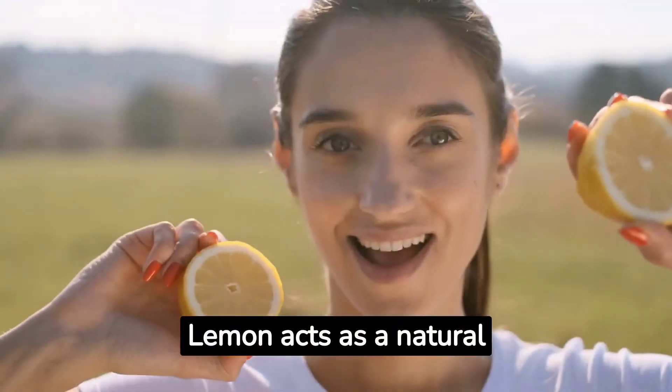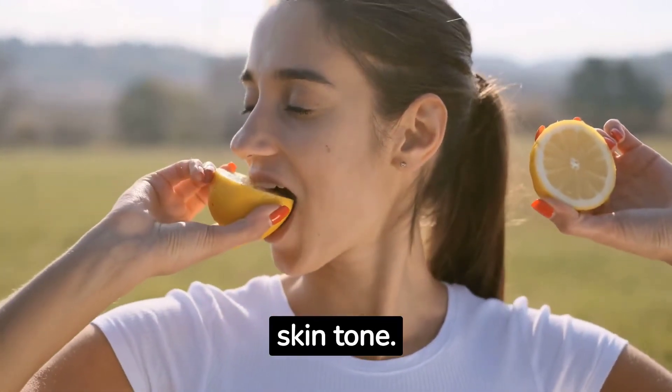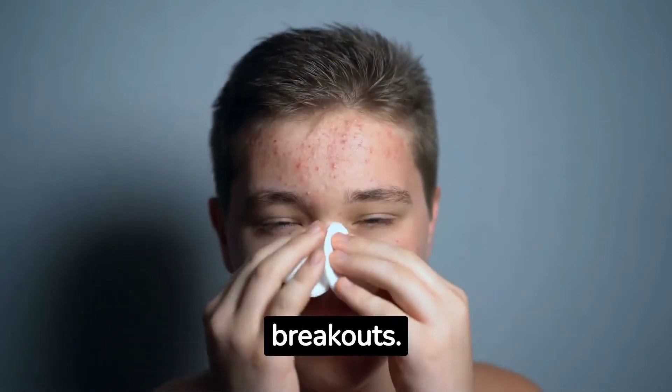Lemon acts as a natural brightening agent, lightening dark spots and evening out the skin tone. Its antibacterial properties help combat acne-causing bacteria and reduce breakouts.